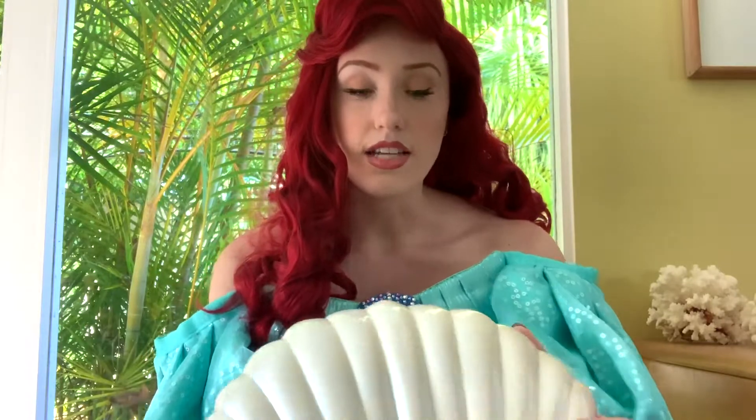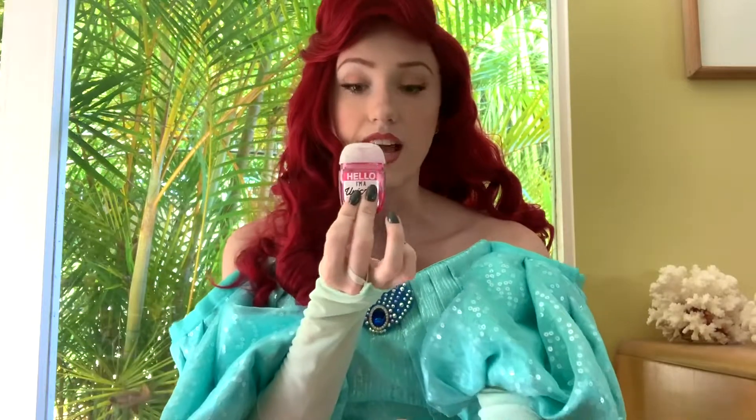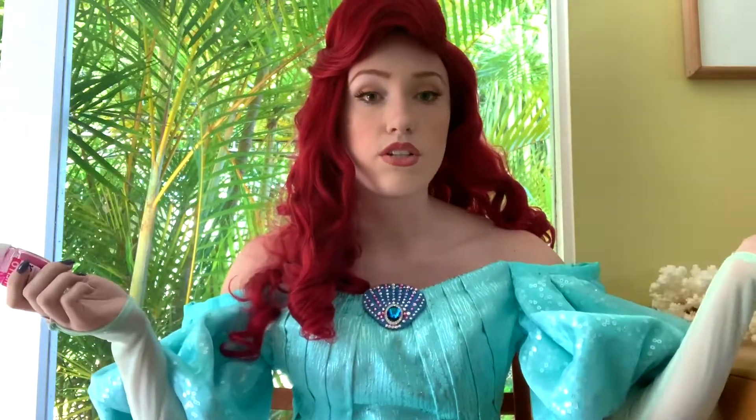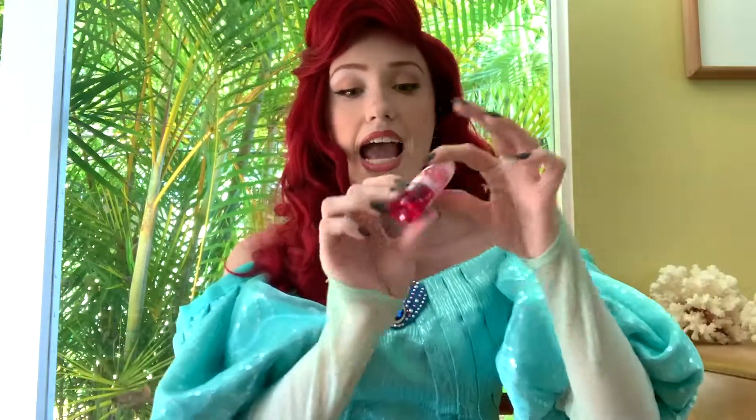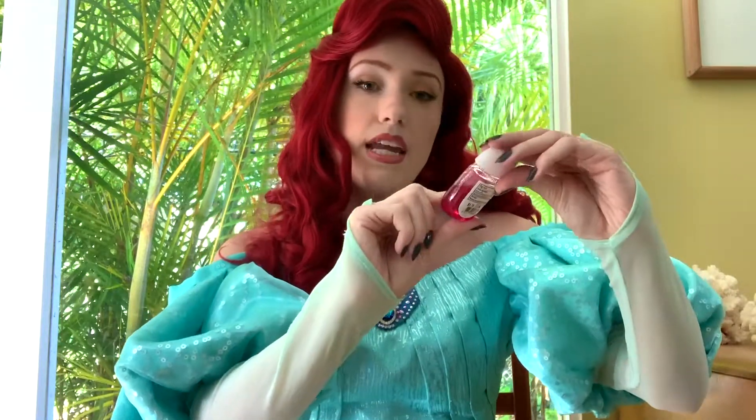And last but not least is the most important thing, especially in times like this. It is hand sanitizer and I use this any time I go out or touch surfaces. It is very important so you don't get sick. And I am using the berry lemonade in the unicorn scent.